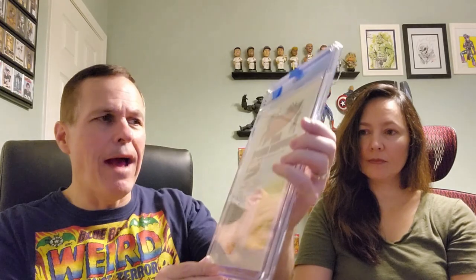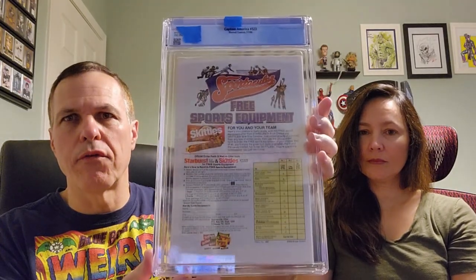All right, very excited. Let's find out with book number one. For you Cap fans out there, we have Captain America issue number 323, Marvel Comics, November of 1986. First appearance of the new Super Patriot John Walker and Battlestar Lamar Hoskins. Mark Gruenwald's story, Paul Neary and John Beatty art, Mike Zeck and Joe Rubenstein cover. On the back, we have Skittles and Starburst sponsoring some type of sporting equipment — free sports equipment. If it's free, it's for me.